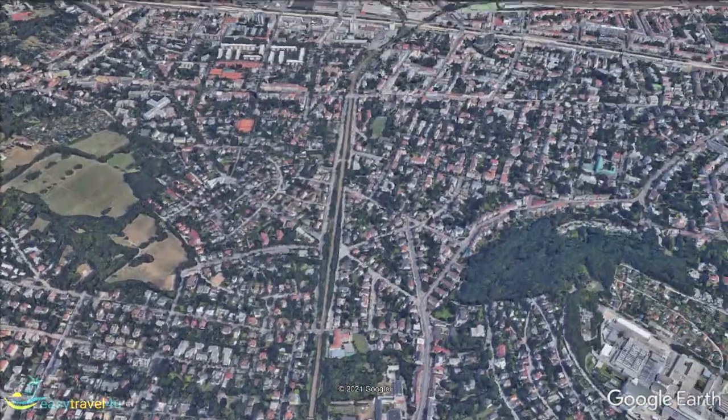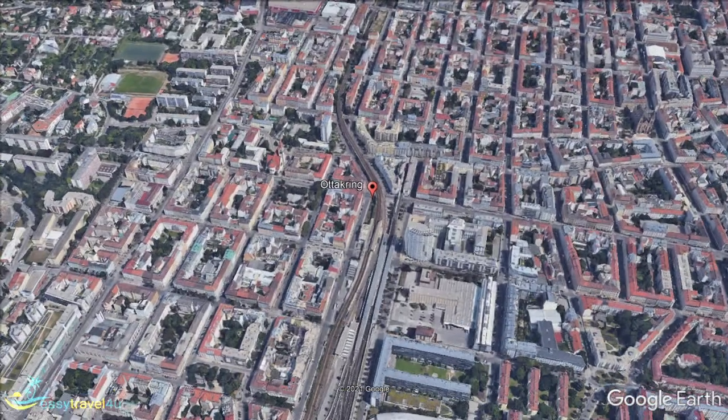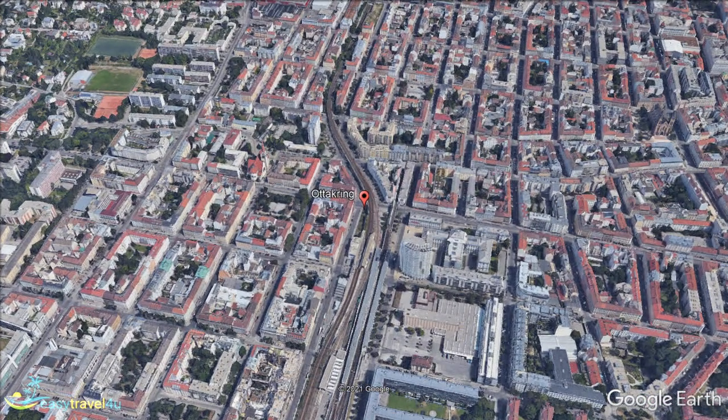Located two districts north of Hietzing, our next destination is Vienna's 16th Municipal District, Ottakring. While a little detached from the center of the city, this is a great spot for those looking to enjoy a few drinks while in the city.